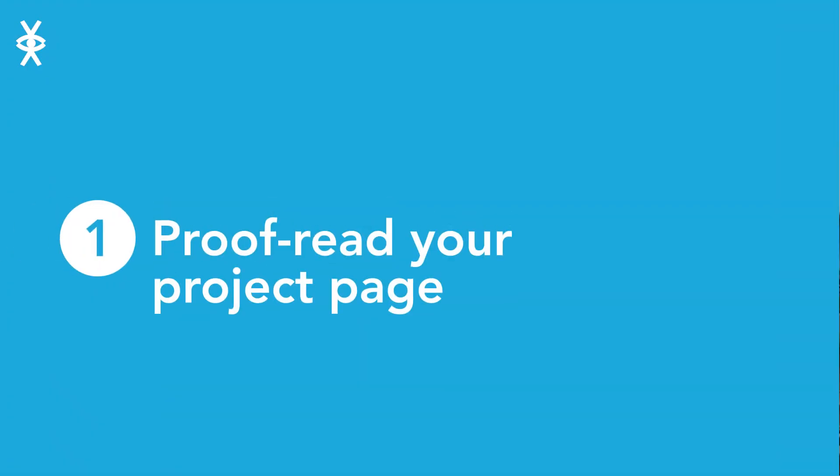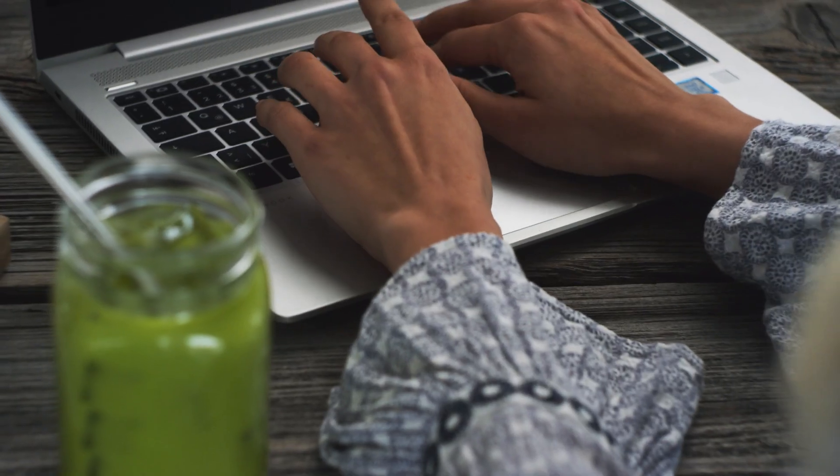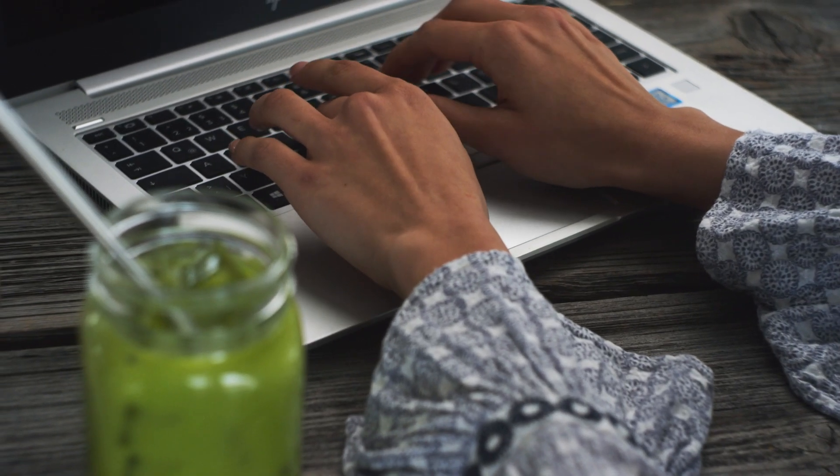Proofread your project page. Give your page one final look over and ask a friend to do the same. Make sure your spelling and grammar is correct to show you put time and care into your project.